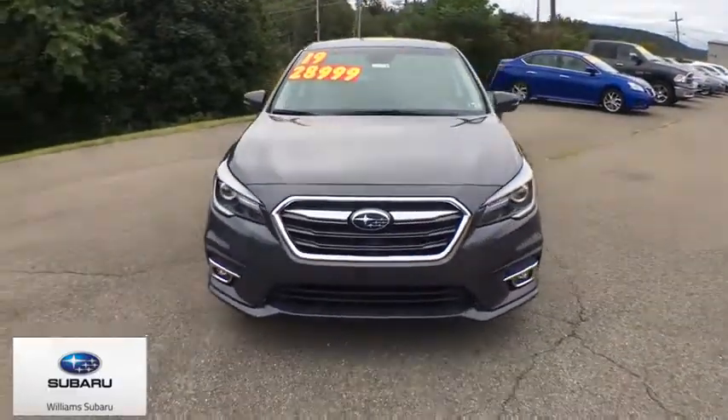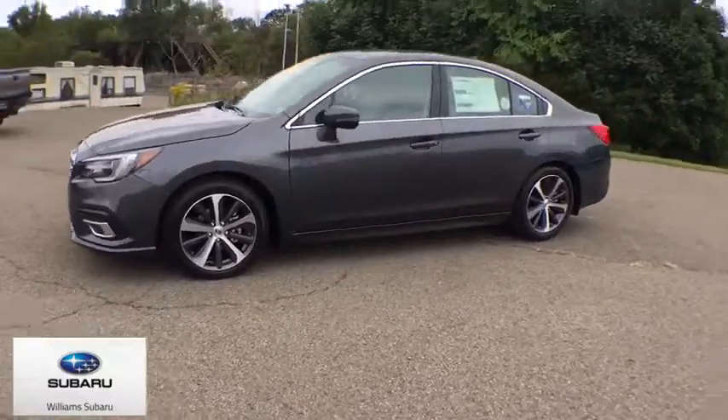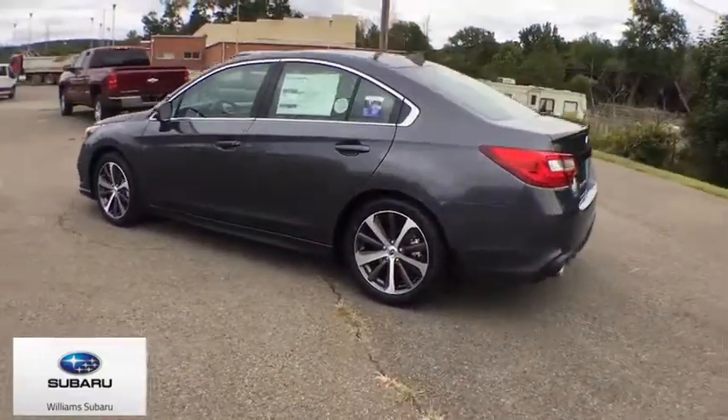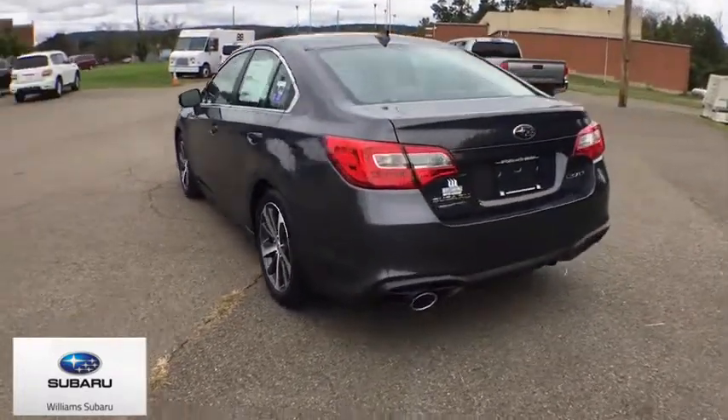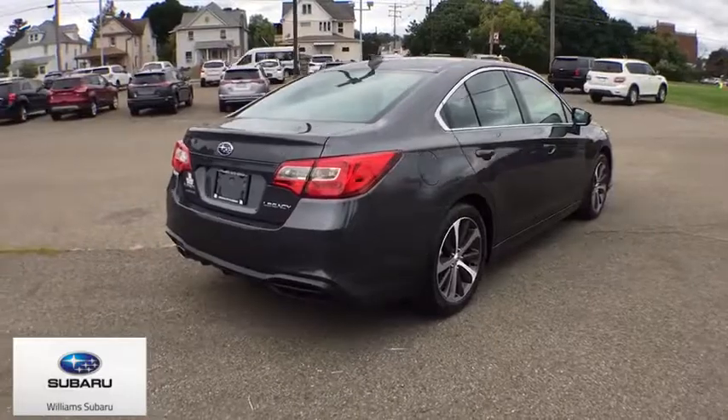Looking for the right vehicle? Check out the 2019 Subaru Legacy. The Subaru Legacy offers a roomy interior and a dynamic drive you feel every second you're in the driver's seat. It's a refreshing alternative to the alternatives. This vehicle has less than 100 miles.